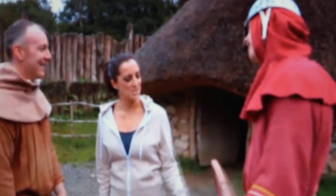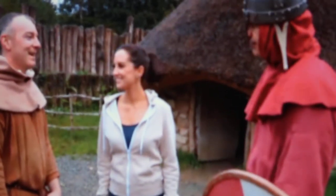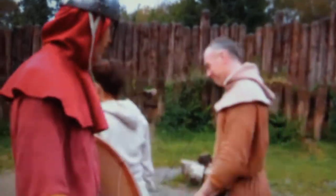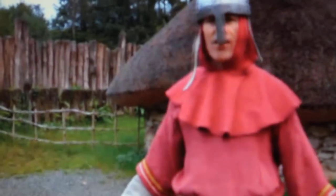Do you even know what you're dressed as? Damien will tell us. He's a lovely Viking! Viking. I am a Viking. Glad you learned something.